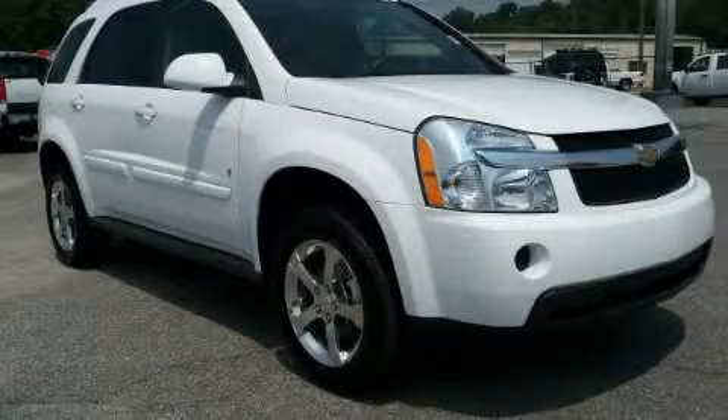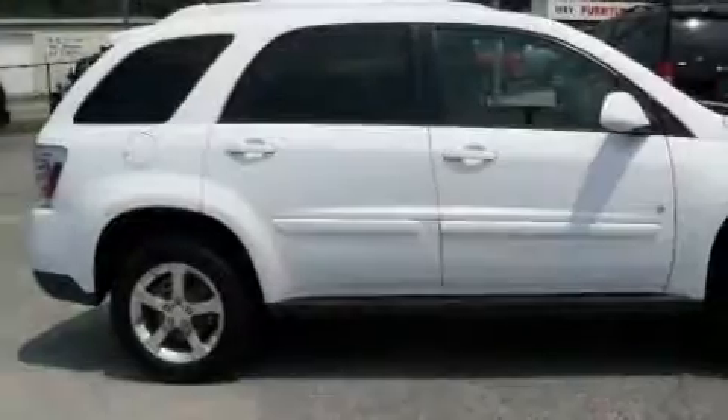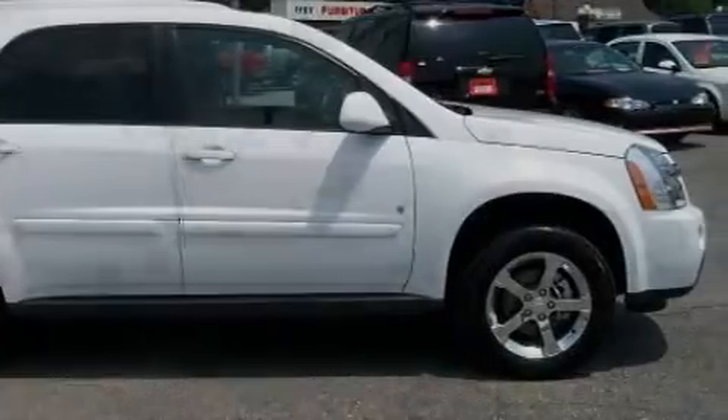This is a 2007 Chevrolet Equinox — functional utility for a modern lifestyle. It has a 3.4 liter 6-cylinder engine and a 5-speed automatic transmission.